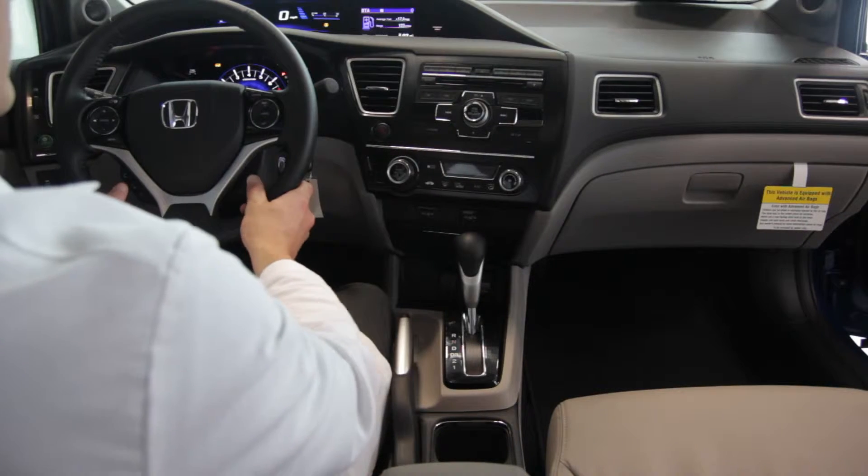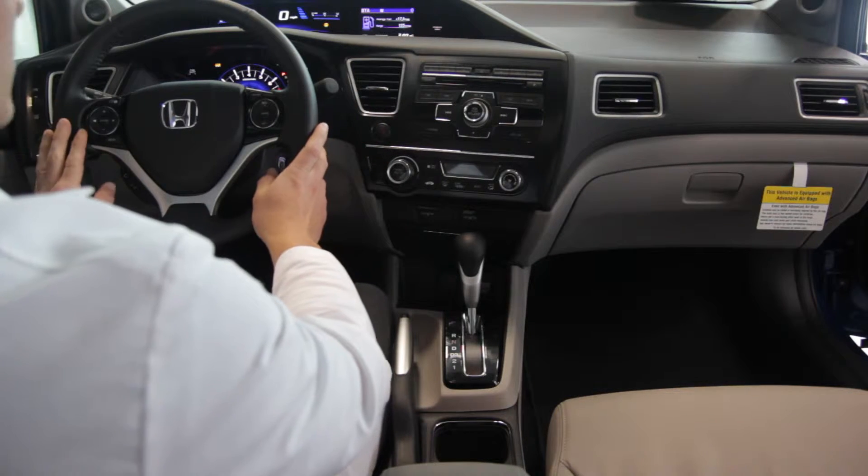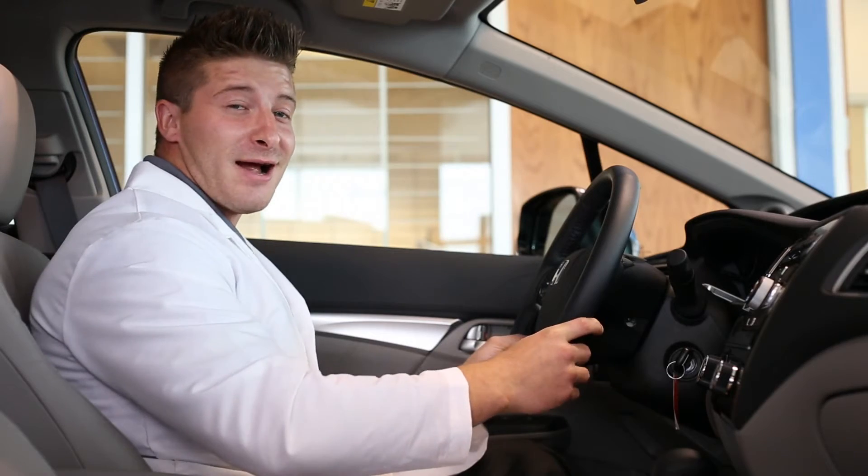When turned on on your phone, it will now play through the car. You can control all the volume, skip songs, like songs, all with the functions on the steering wheel, and then you're ready to rock out.